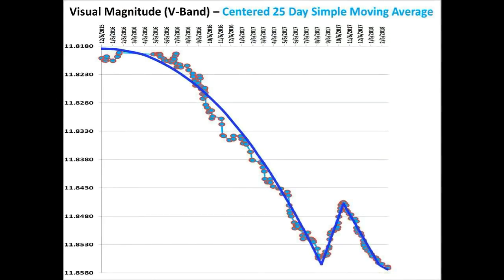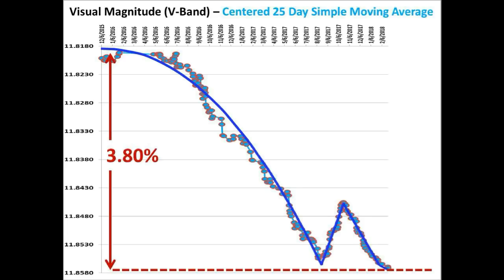To date, KIC 8462852 has dimmed a total of 3.80% from December 6th of 2015 to January 23rd of 2018 — approximately 27 months. And since the peak of the temporary brightening event, the star has dimmed 1.17%.